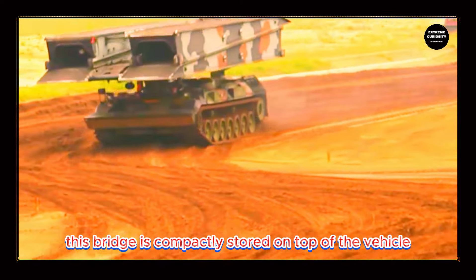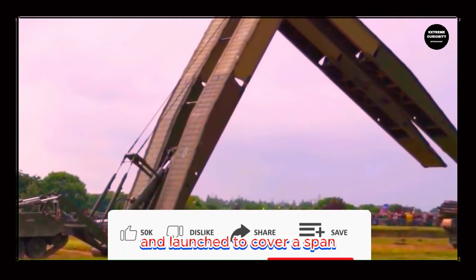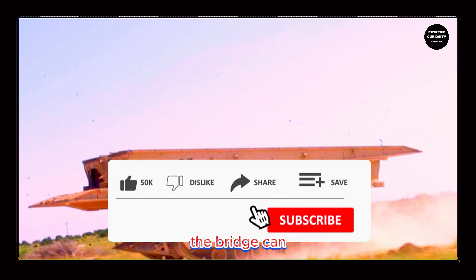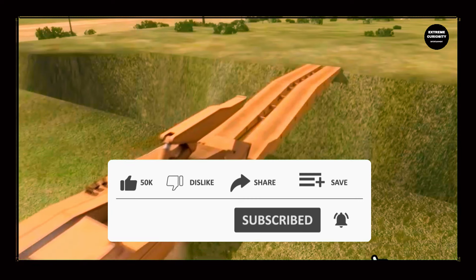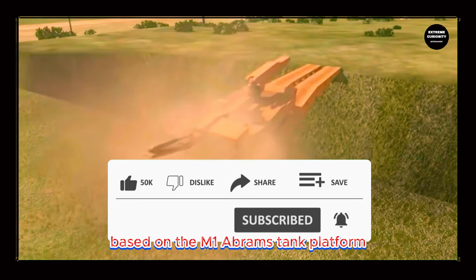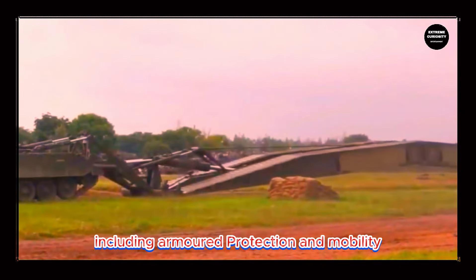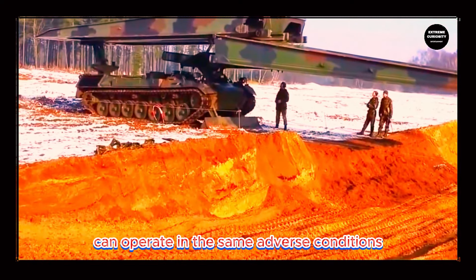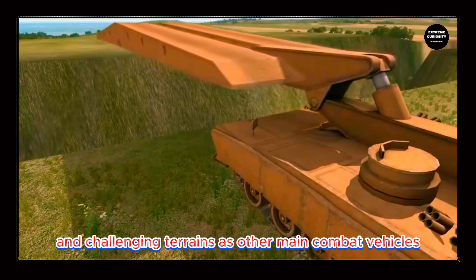This bridge is compactly stored on top of the vehicle and can be quickly unfolded and launched to cover a span, allowing ground forces and vehicles to safely cross. The bridge can support a wide range of military vehicles, including heavy tanks. Based on the M-1 Abrams tank platform, the Wolverine shares many of the robust features of this famous tank, including armored protection and mobility. This proven base ensures that the Wolverine can operate in the same adverse conditions and challenging terrains as other main combat vehicles.